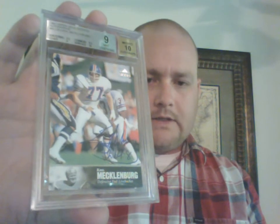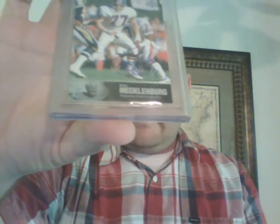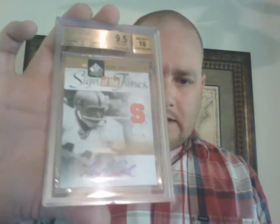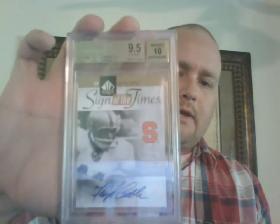Now for some PC stuff. This is the third 9 in the order — a 1997 UD Legends Karl Mecklenburg, got a 9/10. Centering 9.5, corners 8.5, surface 10, edges 9. The black border down at the bottom near the nameplate is super sensitive and that's where it got the bad grade, but it's a PC card so I can't be too upset. Also, a Sign of the Times gold out of 10 — I had this raw reviewed at Nationals and it came back a 9.5/10, so super happy to have that.